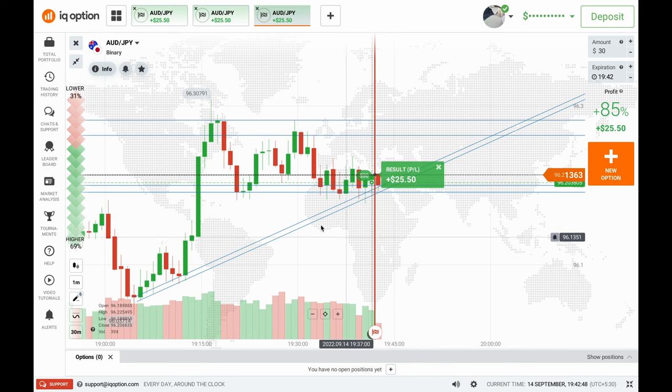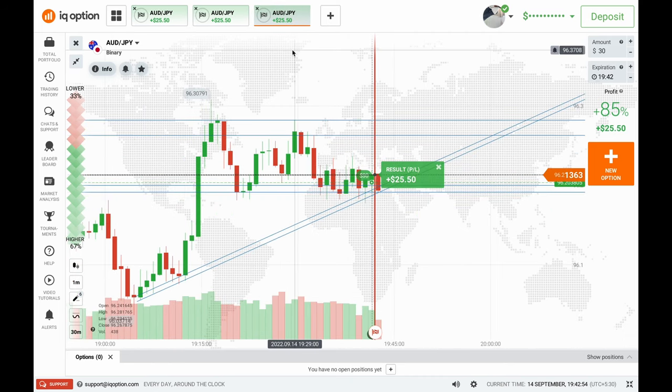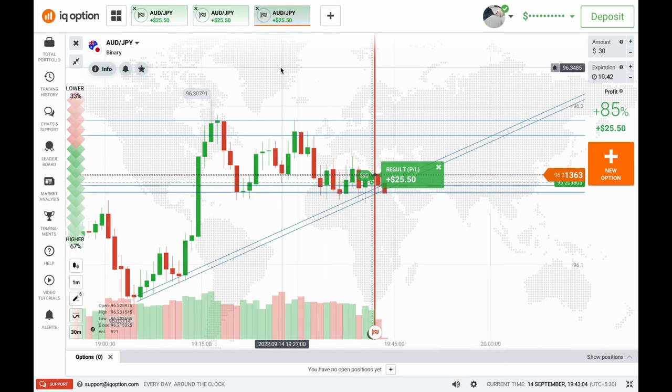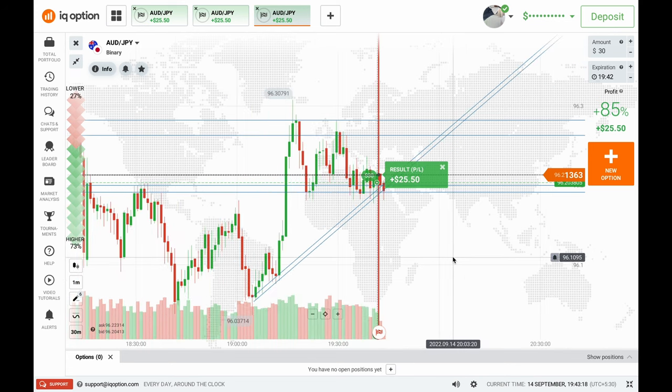My profit for today's session is $75, as you can watch on your screen — I made $75 in three trades in just a few minutes. If you want to learn how to read the market and make profit regularly, you can DM me on Telegram — the link is in the description. Thank you so much for watching and supporting my YouTube channel. See you in my next video — till then stay safe, keep trading, bye bye, have a greatest day ever!